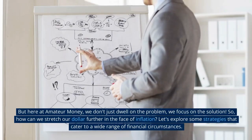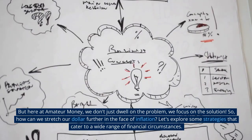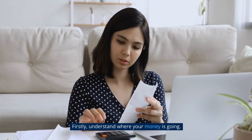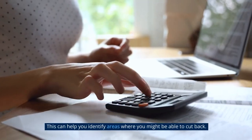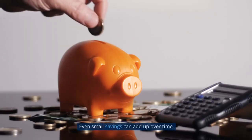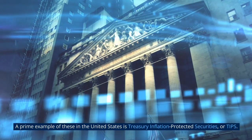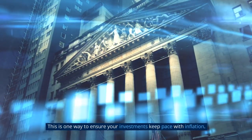Stretching your dollar. Here at Amateur Money, we don't just dwell on the problem — we focus on solutions. So how can we stretch our dollar further in the face of inflation? First, understand where your money is going. Regardless of income level, tracking your spending is crucial and can help you identify areas to cut back. There are many free budgeting apps available to help. Next, consider investing in inflation-protected securities such as Treasury Inflation-Protected Securities, or TIPS, to ensure your investments keep pace with inflation.